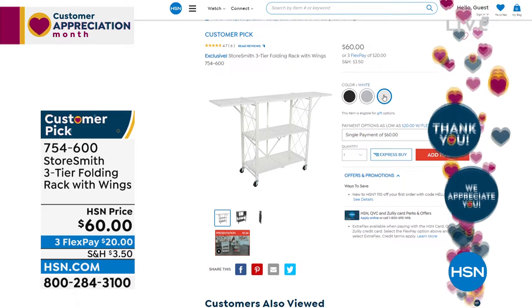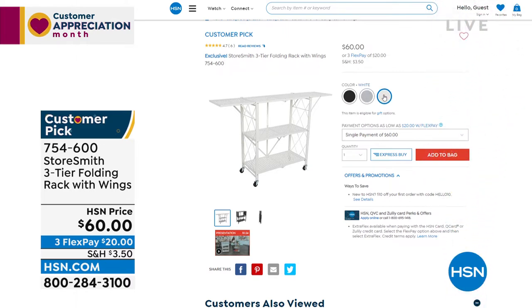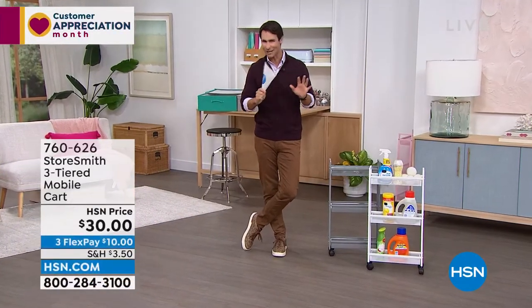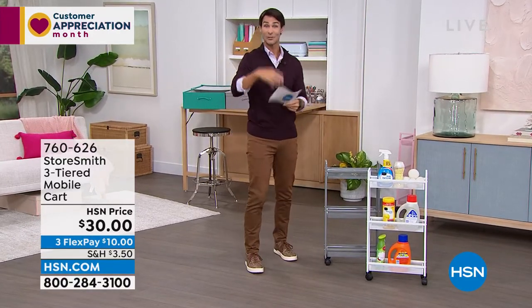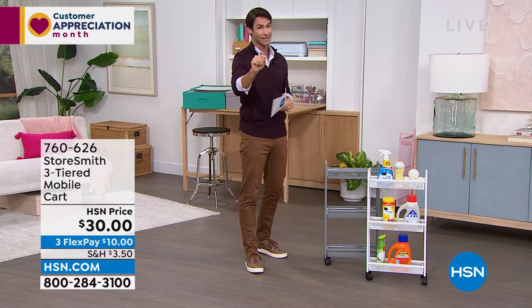You could even throw a tablecloth on there and serve hors d'oeuvres — but that's coming up at the end of the hour. The three-tier slim cart — everything this hour is from Storesmith. I'm looking to get you organized and bust that clutter. Storesmith is our proprietary brand here at HSN, born out of listening to you — what you wanted, what you needed in your organization.